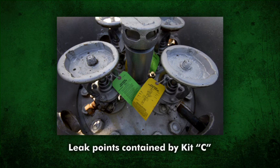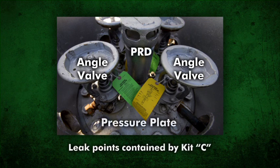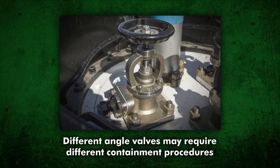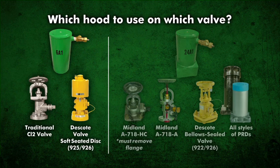Kit C contains the tools and devices designed to contain leaks that may occur in and around the tank angle valves, pressure relief device, and in the pressure plate. Emergency responders should be aware there are other types of angle valves used on chlorine tank cars and tank trucks in which the procedures for stopping a leak may be different. However, device 6 or device 24 can be used to contain any angle valve leak.